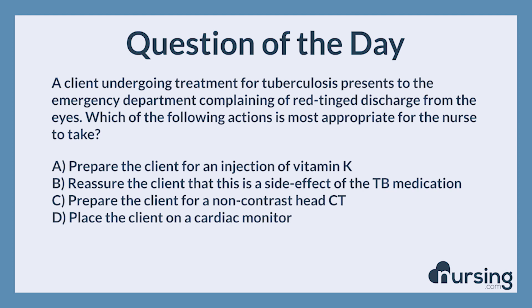A. Prepare the client for an injection of vitamin K. B. Reassure the client that this is a side effect of the TB medication. C. Prepare the client for a non-contrast head CT. D. Place the client on a cardiac monitor.